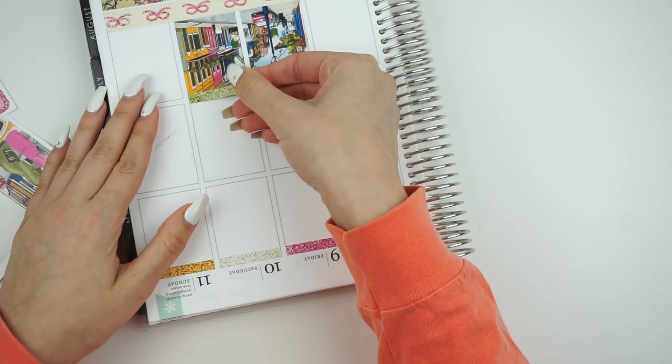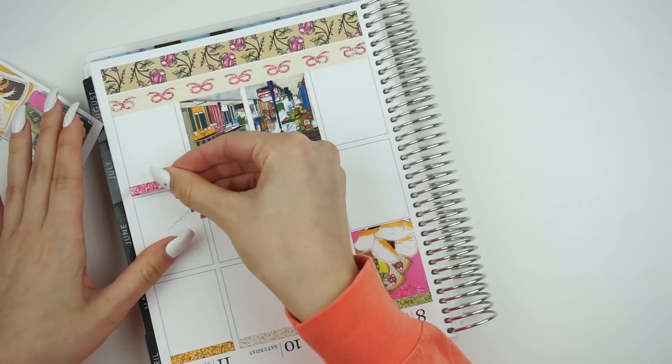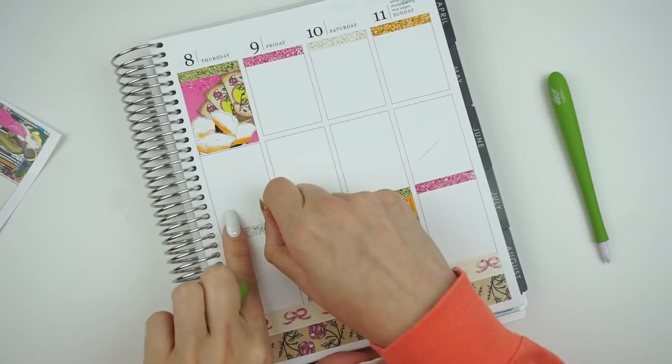So I'm going to go ahead and put down the bottom washi, the full boxes, the glitter headers, probably not the deco — I think I put the deco up later — and I will be right back.